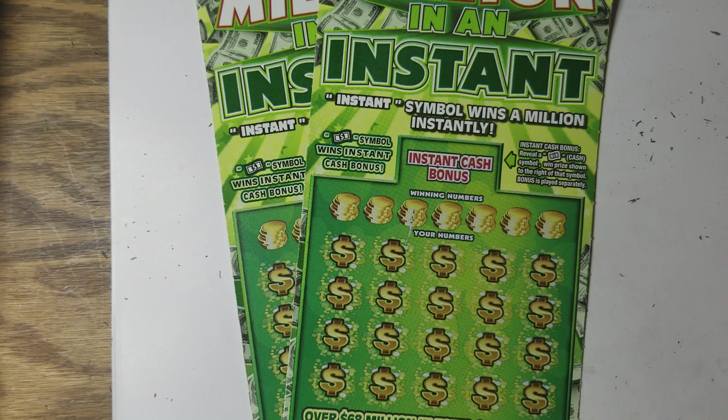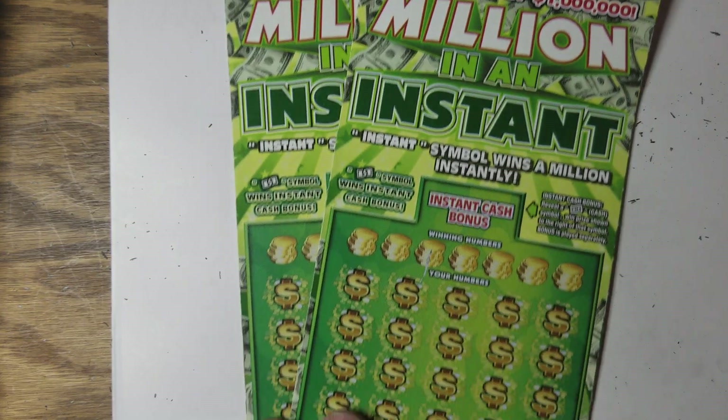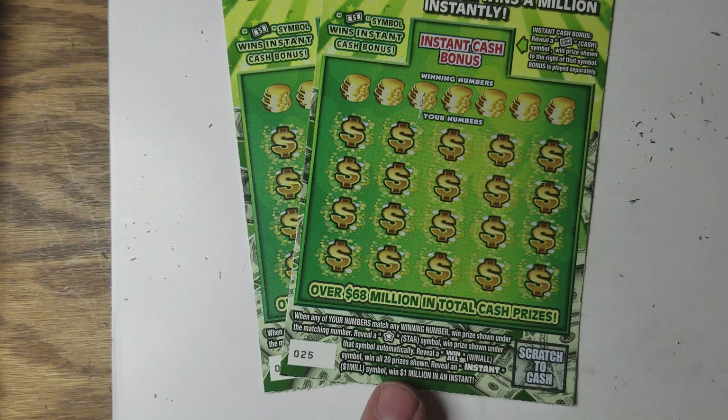Hey YouTube, Jack's back. Got a million in an instant, and we all know how much that's going to happen. We like those instant millions. Find the instant, and you win one million in an instant.